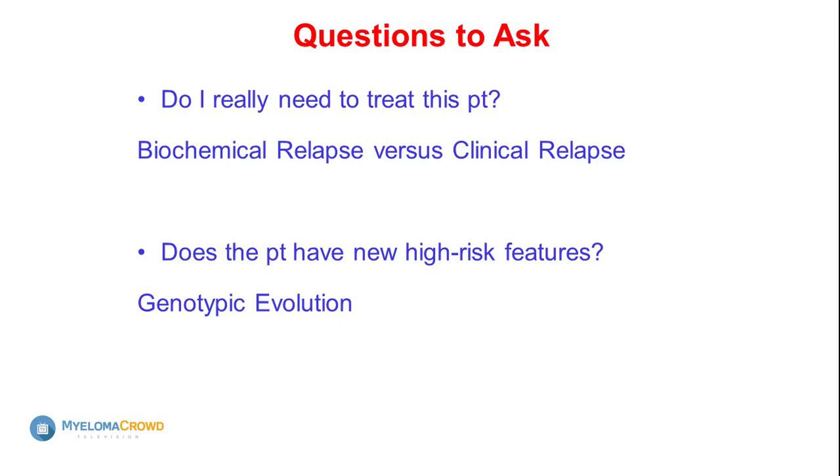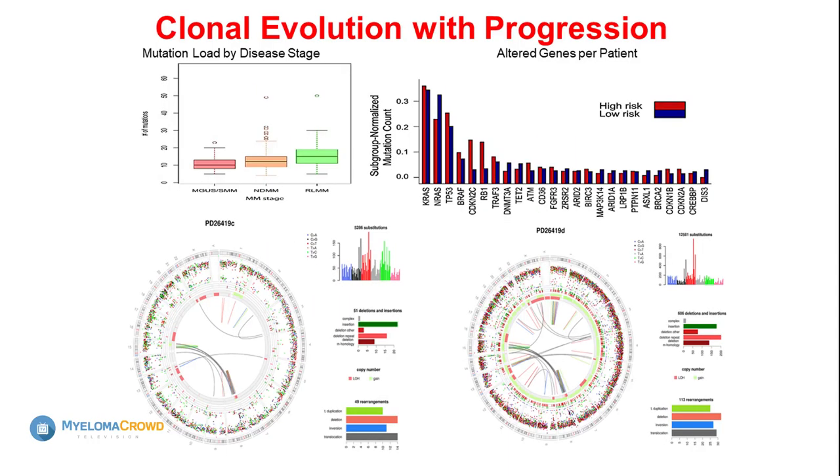There are people where numbers change over a year — that's an indolent kind of relapse and you don't necessarily need to treat it immediately. You also have to ask whether a patient has high-risk features at the time of relapse. This is where genotypic evolution matters. This is why I always emphasize — despite the fact that you don't like bone marrows — get those done, because your disease does evolve genetically and the more we know, the better we can take care of it.